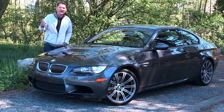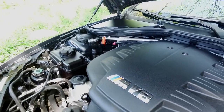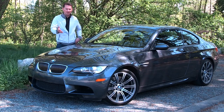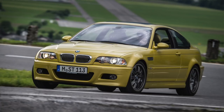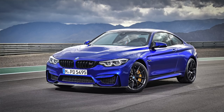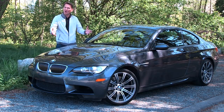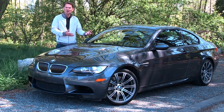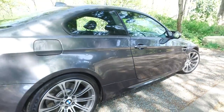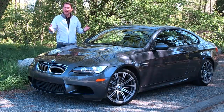So why is the E92, or this generation of M3, collectible? What's under the hood is a normally aspirated V8 engine — no turbochargers. You might not know that the M3 before this had an inline six-cylinder, and the M3 and M4 that came after this had inline sixes and turbocharged. This is also the last M3 available as a coupe. After this, they went to M3 as the four-door and M4 as the two-door coupe or cabriolet.